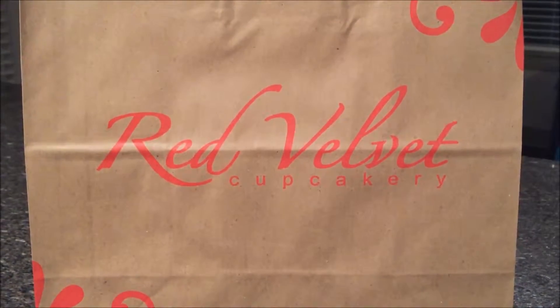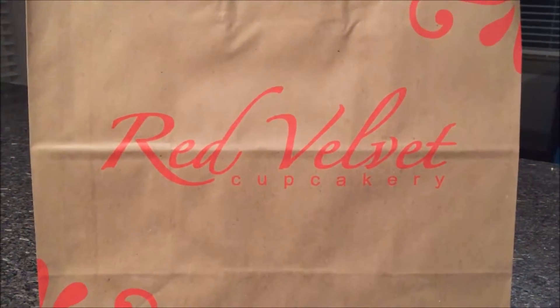I love Georgetown Cupcake, but my second favorite is Red Velvet. Stay with me and see what's inside.